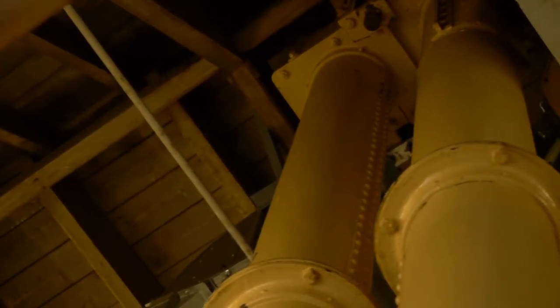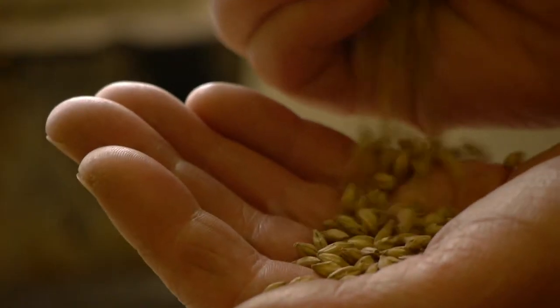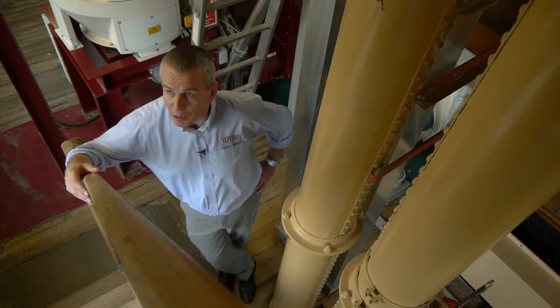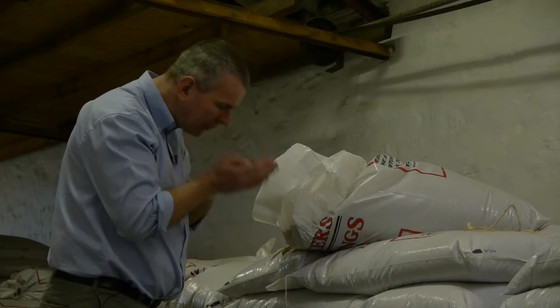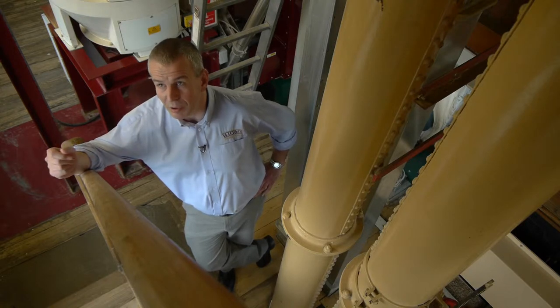Where we are right now, this is the mill room, so it's the start of the brewing process — right at the top of the brewery tower. Before the barley can come to the brewery to be used for brewing beer, it has to be malted. The malt is the heart and soul of the beer, so we can get sweet, toffee, caramel, nutty, roasted flavours that come from using the different types of malt.